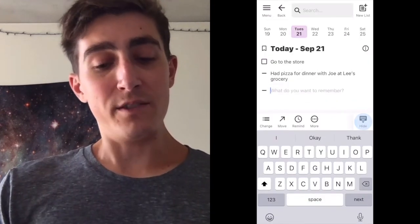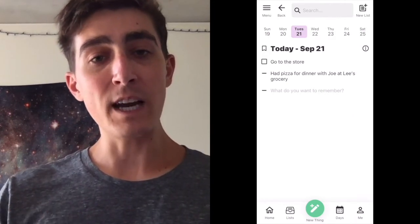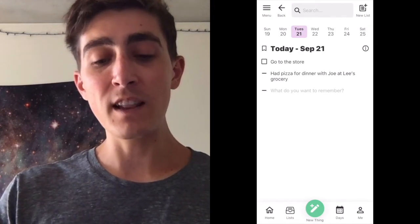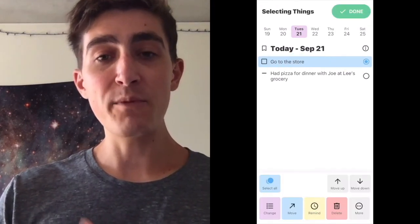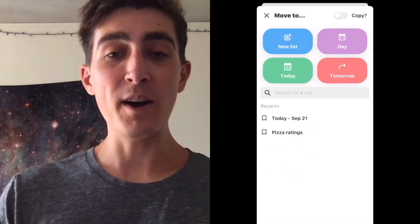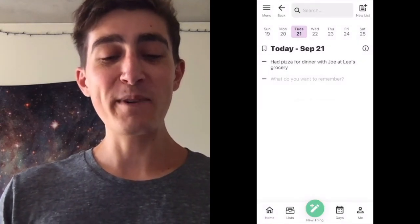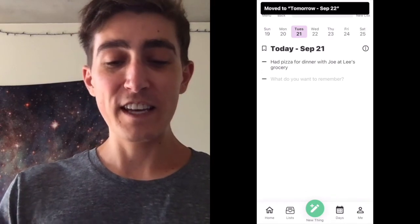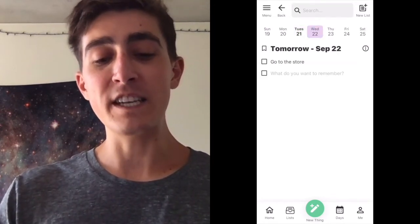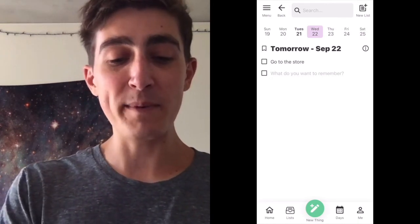Another great thing about TOOZ is being able to move things between days and lists. So let's say we didn't have time to go to the store today and we want to move it to tomorrow. We can select it by swiping it to the left, and then we can move it using the move button to tomorrow by tapping on tomorrow. So there we have it — we have moved go to the store to tomorrow. If we go to tomorrow using the week bar, we can see go to the store is now on tomorrow.